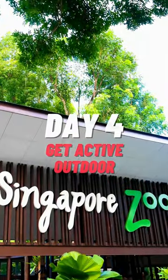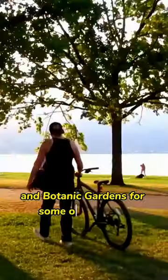Day 4. Visit the Singapore Zoo, MacRitchie Reservoir, and Botanic Gardens for some outdoor fun.